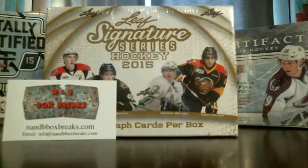Hello everyone. NMB Box Break is doing a box break on a 2015-16 Leaf Signature Series. I'll show you the time and date — it is 11:52, August 29th.